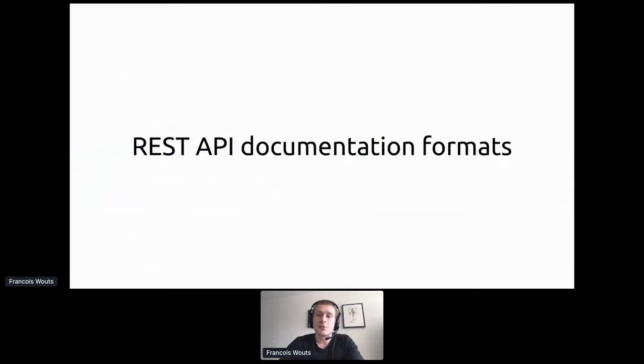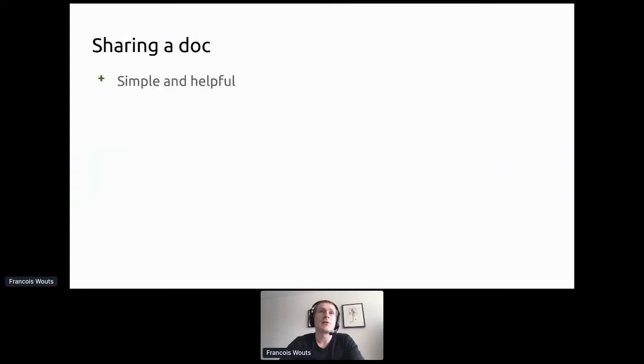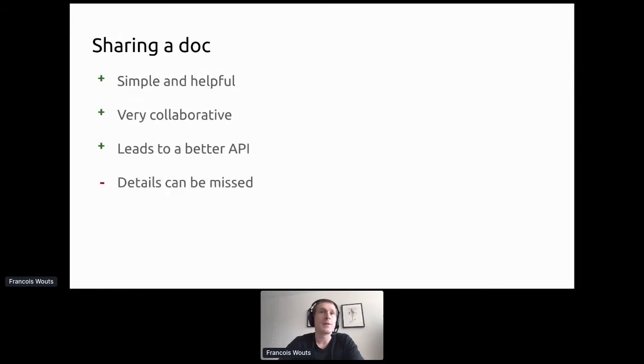In terms of documentation there are a few ways to do this. What I've shown here is a Google Doc — sharing a doc is simple, very helpful, and super collaborative as long as you can comment easily. It does lead to a better API as we've just seen. The only thing is you can forget to document things — you may completely forget to cover error codes or edge cases.